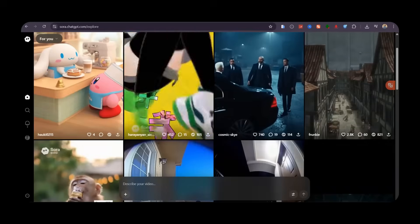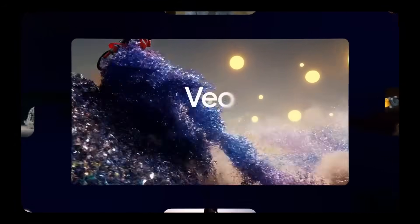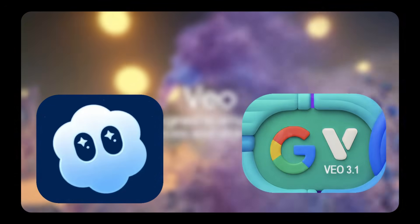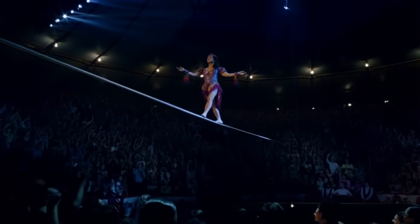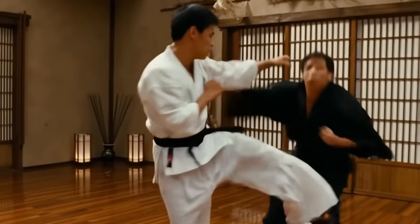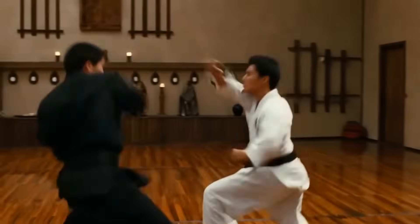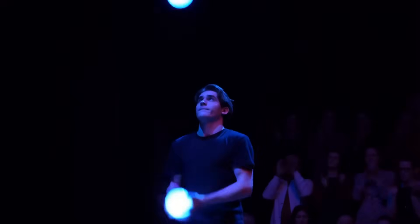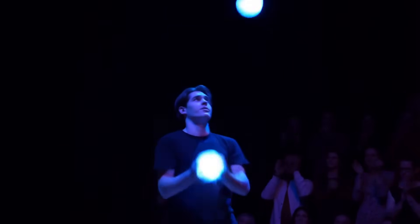Recently, OpenAI launched Sora 2, and right after that, Google dropped another bombshell with Veo 3.1. Naturally, I thought these two giants would dominate the AI video space for the rest of this year. But out of nowhere, a Chinese company called Minimax has just unleashed its latest update, Hailuo 2.3, and it's blowing everyone's minds. It doesn't just compete with Sora 2 and Veo 3 — it might actually crush them. In this video, I'll show you why creators everywhere are talking about Hailuo 2.3, what makes it so powerful, and how it performs against the world's biggest AI video generators.